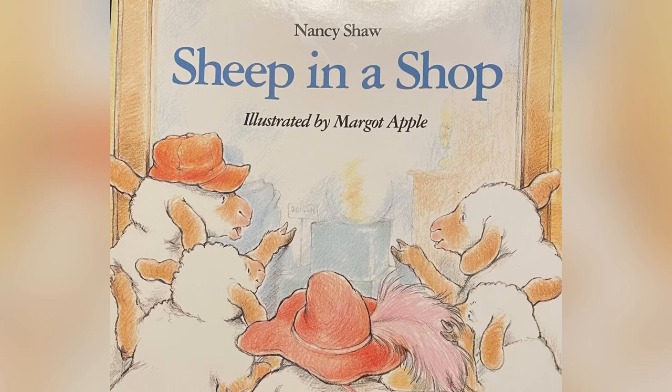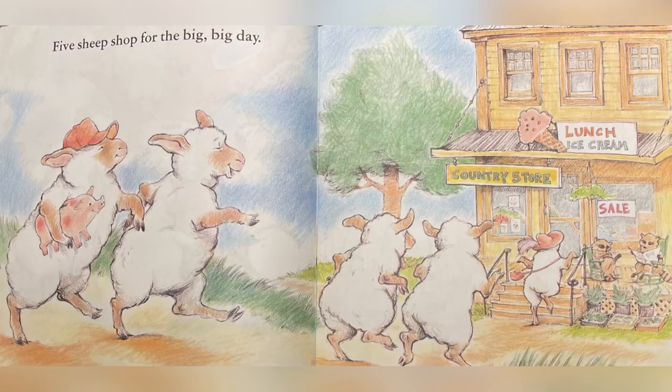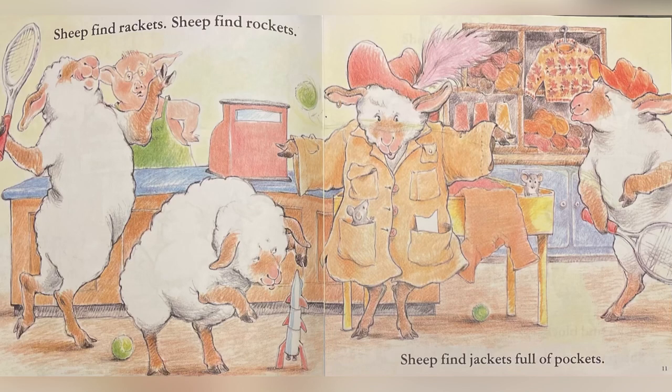A birthday's coming — hip hooray! Five sheep shop for the big, big day. Sheep find rackets, sheep find rockets, sheep find jackets full of pockets.